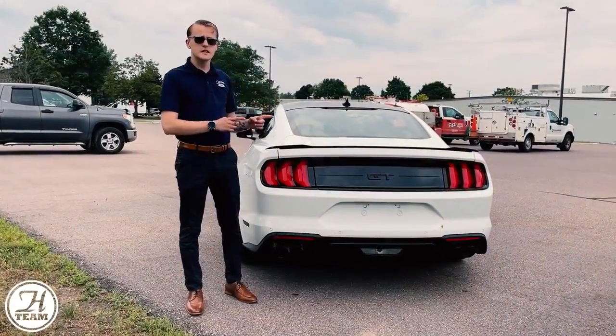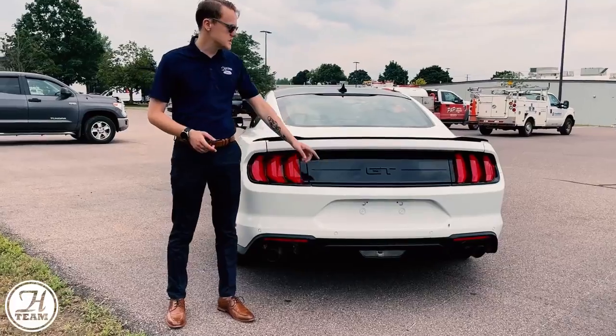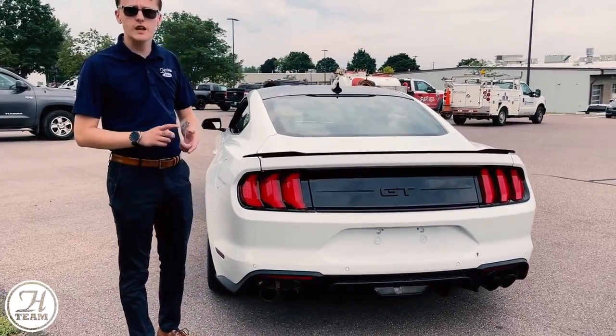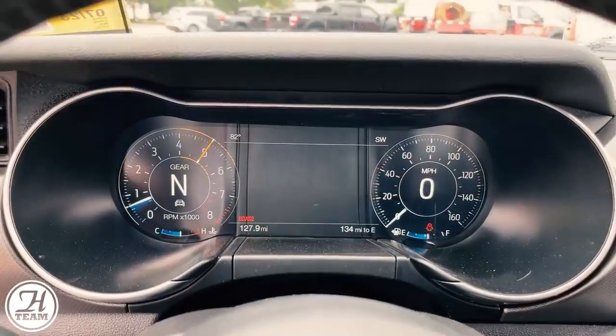This particular Oxford White model has the black accent package. You'll notice the GT emblem is blacked out as well as the spoiler. You also have the black wheels, black mirror caps, and the black painted roof.